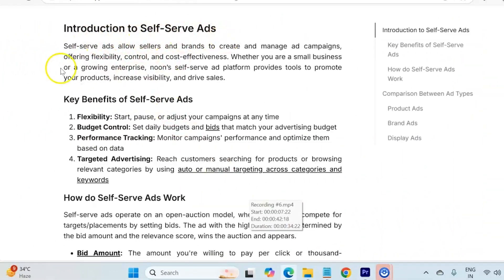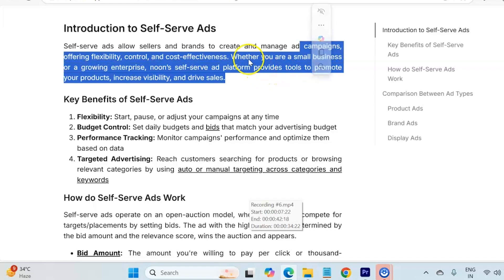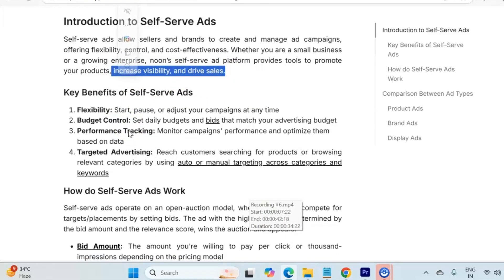Let's understand what is actually the Noon self-serve ads. The self-serve ad actually allows sellers and brands to create and manage ad campaigns, offering flexibility in terms of control and cost-effectiveness. Whether you are a small business or a growing enterprise, the Noon self-serve ad platform provides tools to promote your products, increase visibility, and ultimately drive sales.